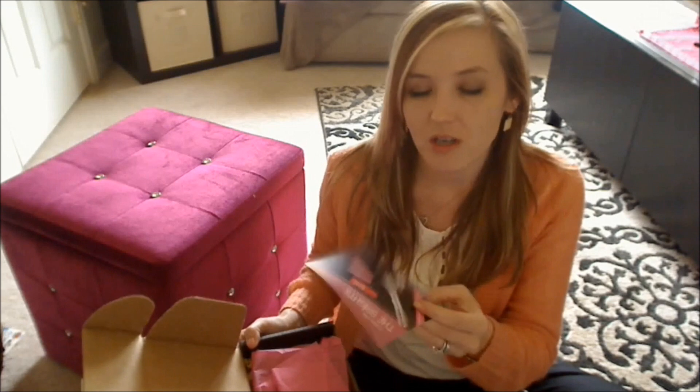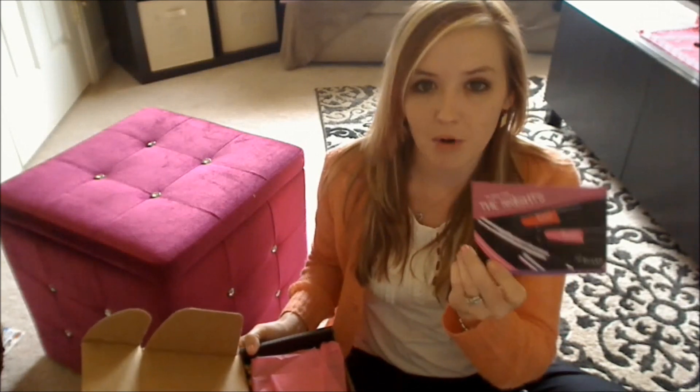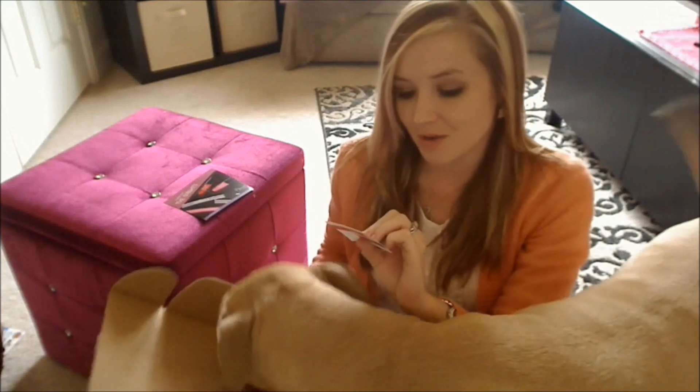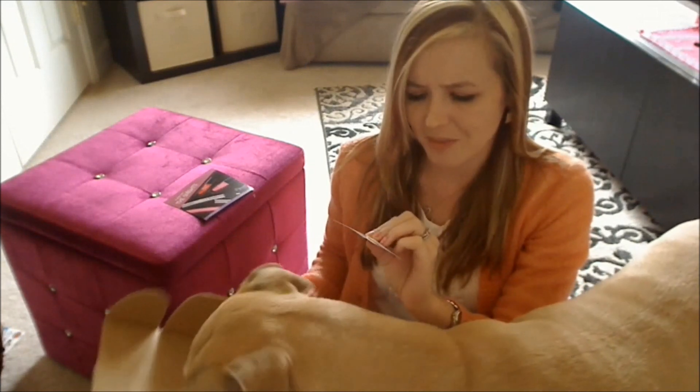We have the card which talks about this month's theme, which is bright neon colors. The quote for this month is 'Life is about using the whole box of crayons,' and that's by RuPaul.